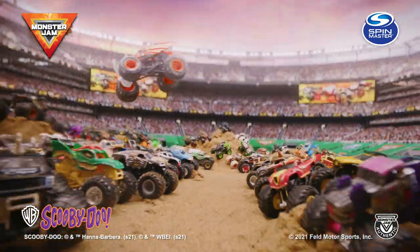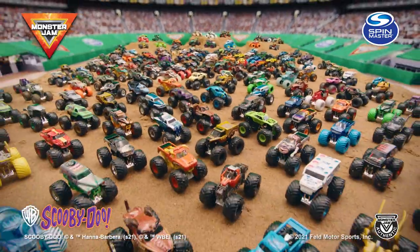Thanks for hanging out with me and my Scooby-Doo Monster Jam truck. Do not forget to go and check out all the other Drivers vs. Toys videos. I'll see you guys next time. Bring the action home with official Monster Jam trucks from Spin Master.